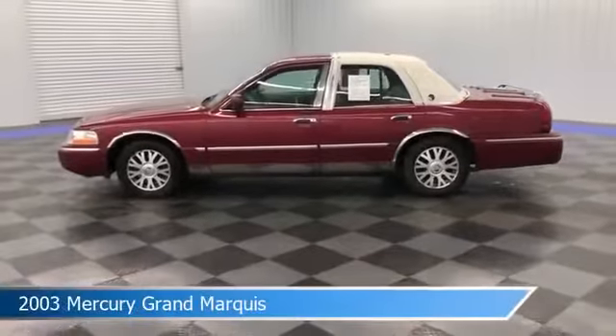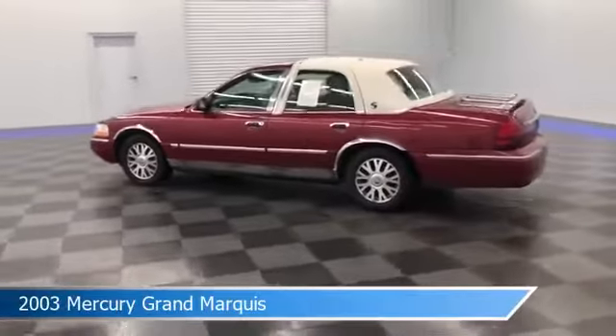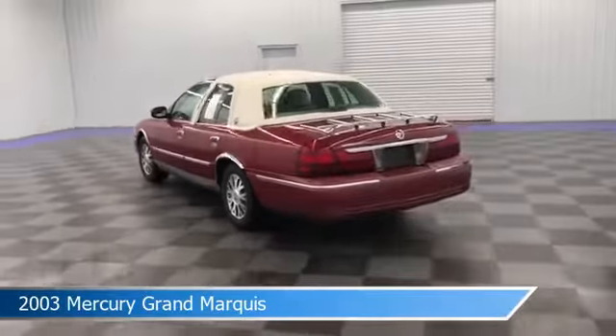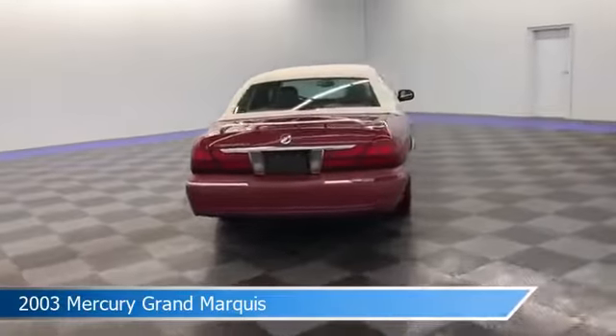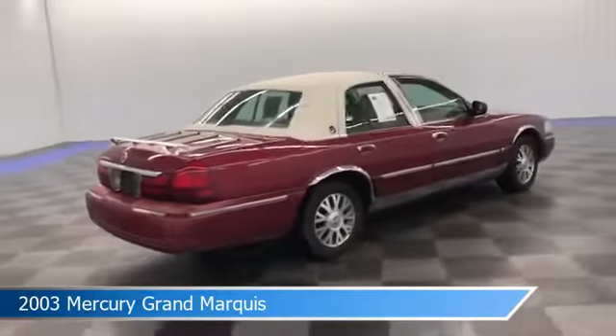Take a look at this 2003 Mercury Grand Marquis, equipped with a 4-speed automatic with overdrive transmission in red. This car comes with some great features including adjustable pedals, power door locks, alloy wheels, anti-lock brakes, and more. Come in and check it out today.